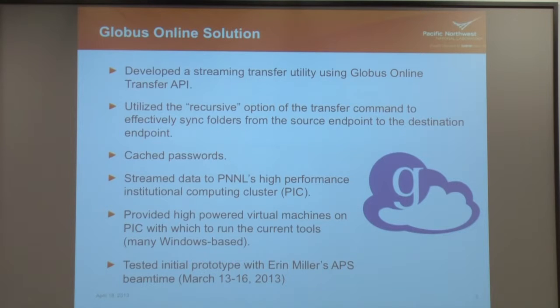What we decided to try was a near real-time streaming mechanism based on the Globus Online API. We created a little streaming utility — a Java application we put on our user's desktop. It used the transfer API, particularly the recursive option, which is like doing a remote rsync over SSH. It was very simple — Globus Online did all the hard work for us. We made it easy for the user: we did all the endpoint authentication through code and cached their passwords, so they just started the tool, put the source and destination path they wanted to monitor, hit the go button, and it would periodically call this recursive transfer that automatically transferred all the data back to PNNL — straight to our high-performance institutional computing cluster, PIC.